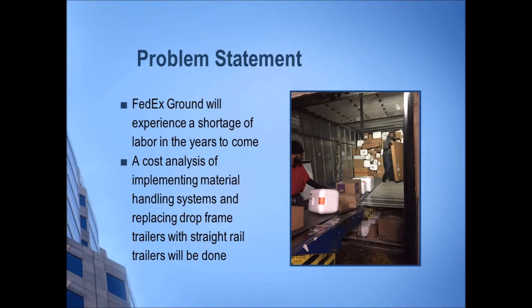Now let's take a look at the problem statement. What we're focusing on with this project is the fact that in the future there's going to be a shortage of labor due to multiple companies and warehouses being centralized in major cities throughout the country, such as Amazon and UPS. With that being said, FedEx is looking to implement material handling systems into their hubs and stations, and there are multiple factors of cost that we analyzed throughout this project.